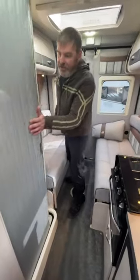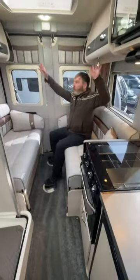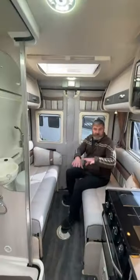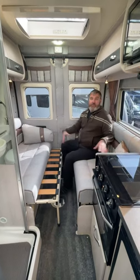On the opposite side of the kitchen, what we do have is a good size combined shower and toilet. And then at the back, we've got lockers above. We've got a dinette area here, which will make out into another double bed.